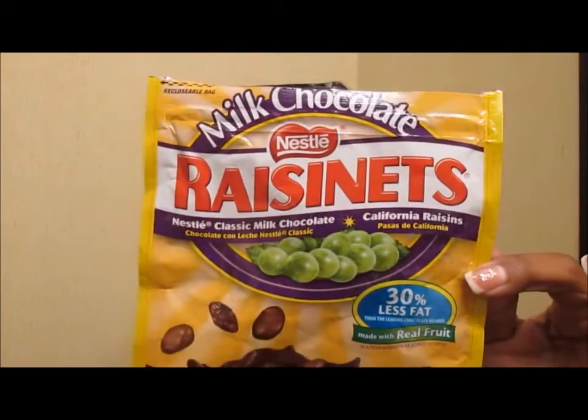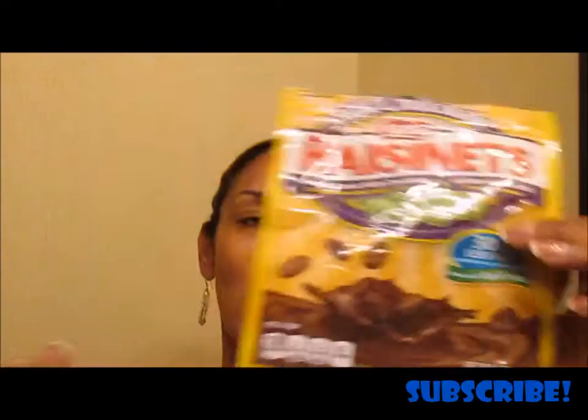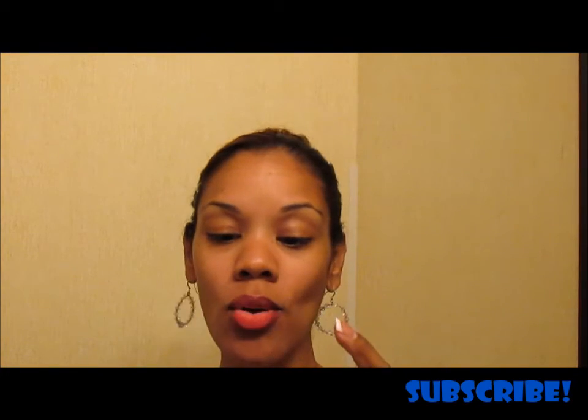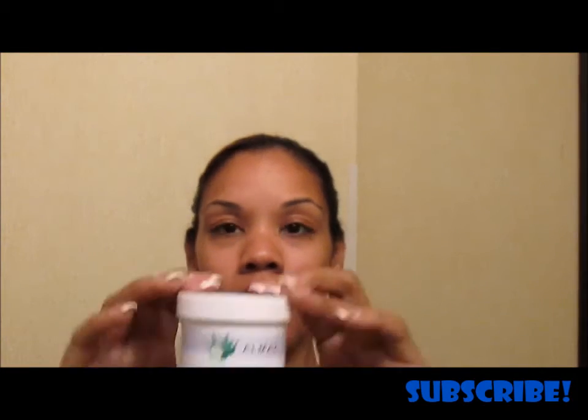Y'all know I am a candy connoisseur, so I can't live without my Diet Dr. Pepper and my Raisinettes. Yes, this is the three-dollar bag, and no, it didn't take me all that long to finish it. I have to laugh at myself on that one.